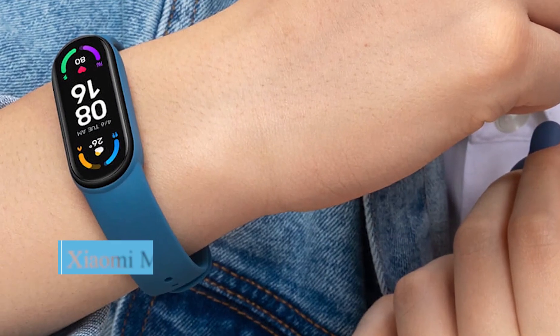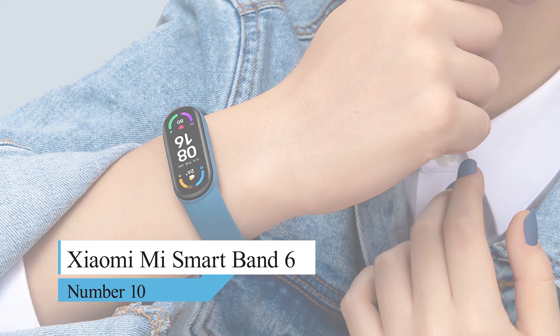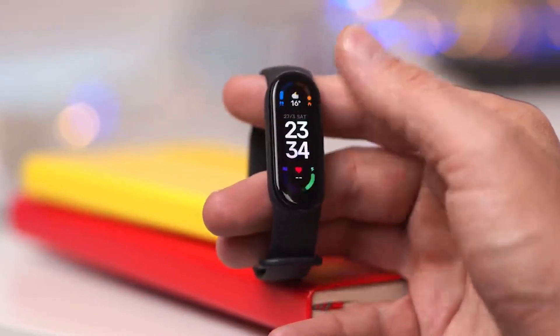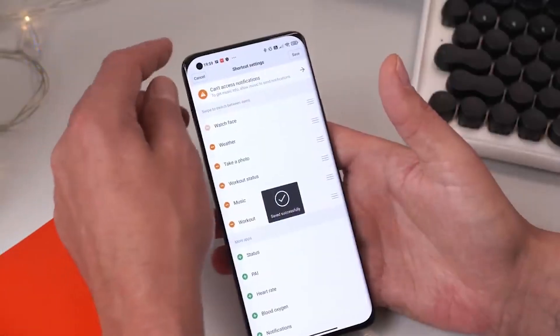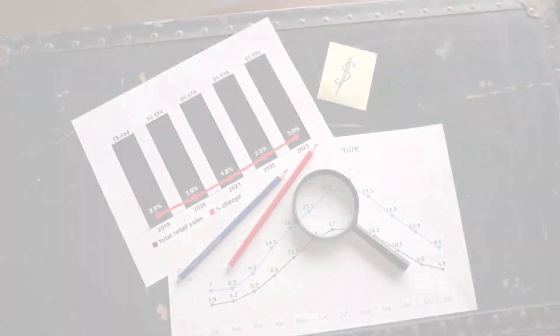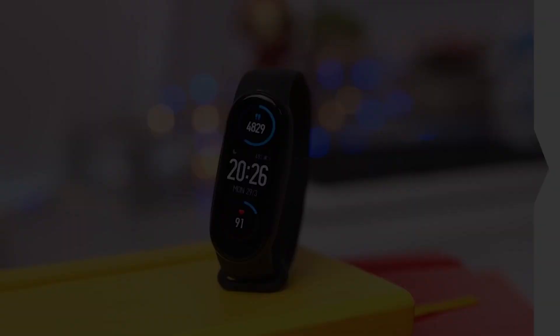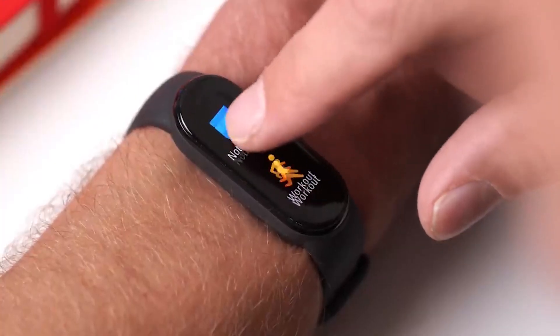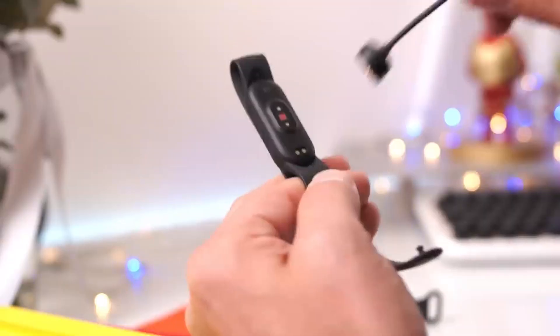Number 10: Xiaomi Mi Smart Band 6. This band is available with a color display and is an excellent option for you. This fitness tracker can fulfill all your needs, from water resistance to affordable pricing. At a price of just $42, you get a stunning 1.56-inch AMOLED display, 30 fitness modes, blood oxygen monitoring, women's health monitoring, and 14-day battery life.